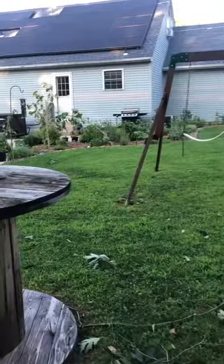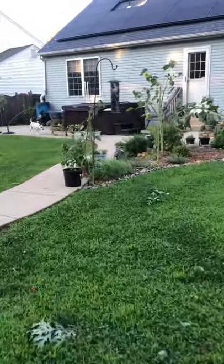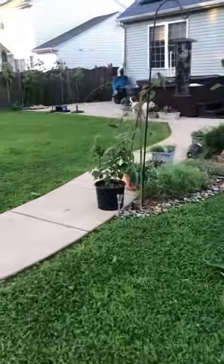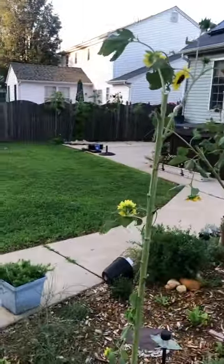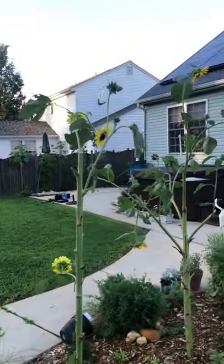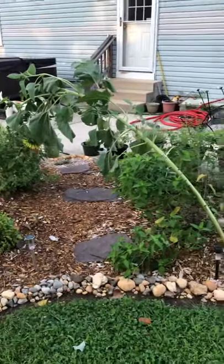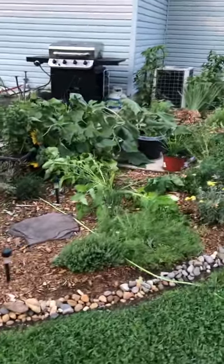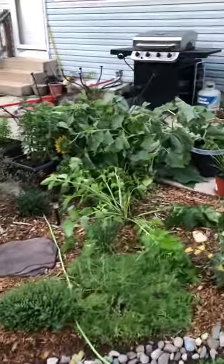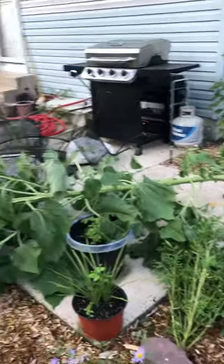Look at this — okay, so that one snapped in half. That one must have snapped here too. I don't know where the rest of that one went. That one is going the wrong way. This looks very different over here — yeah, that one came down.